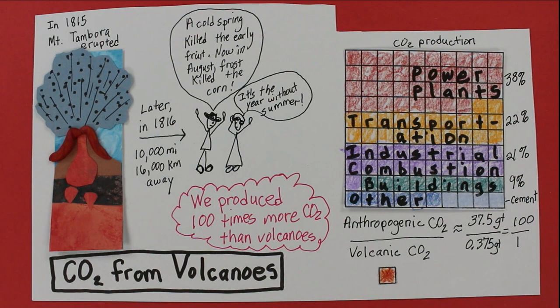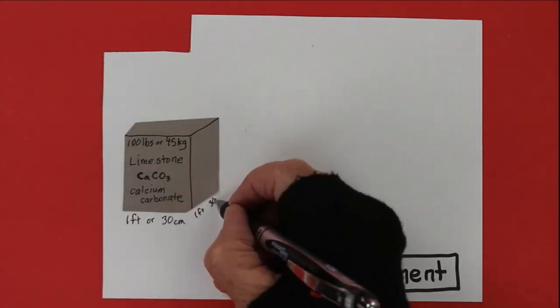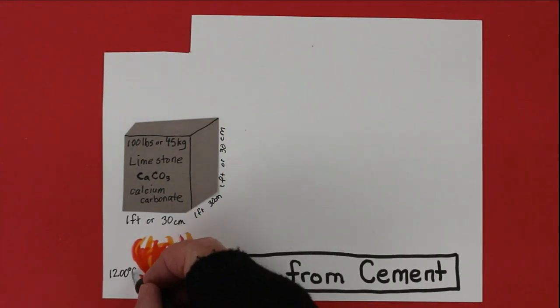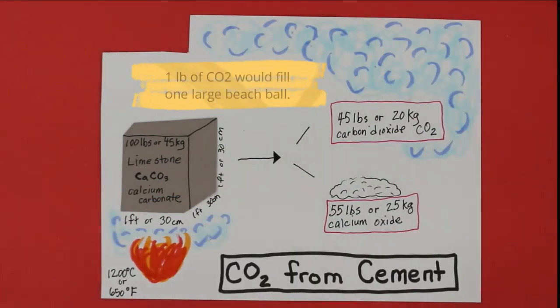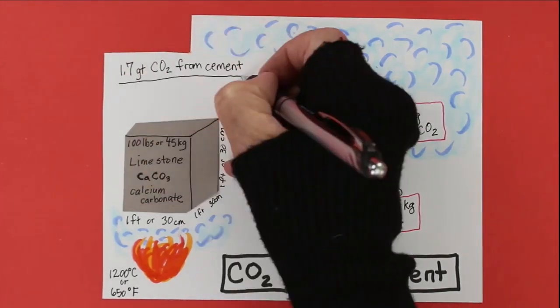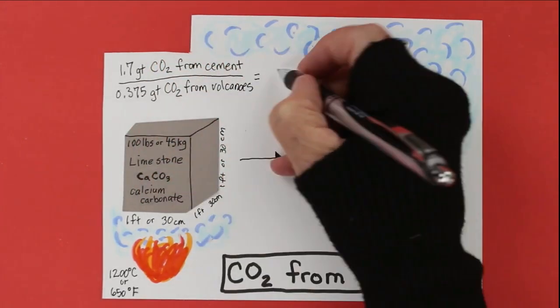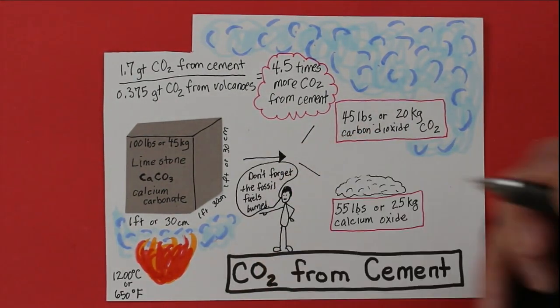Here's a surprise source: cement production emits a bunch of CO2 — and volcanoes and cement production both release CO2 from rock. About 67% of cement is calcium oxide, which we get from limestone (calcium carbonate). Take a chunk of limestone and heat it up — you get calcium oxide plus an almost equal amount of carbon dioxide. 100 pounds, or 45 kilograms, of limestone makes enough CO2 to fill 45 big beach balls. In 2021, cement production emitted 1.7 gigatons of CO2 — about 4.5 times more CO2 than volcanoes. And cement production also emits CO2 from burning fossil fuels used to reach those high temperatures.